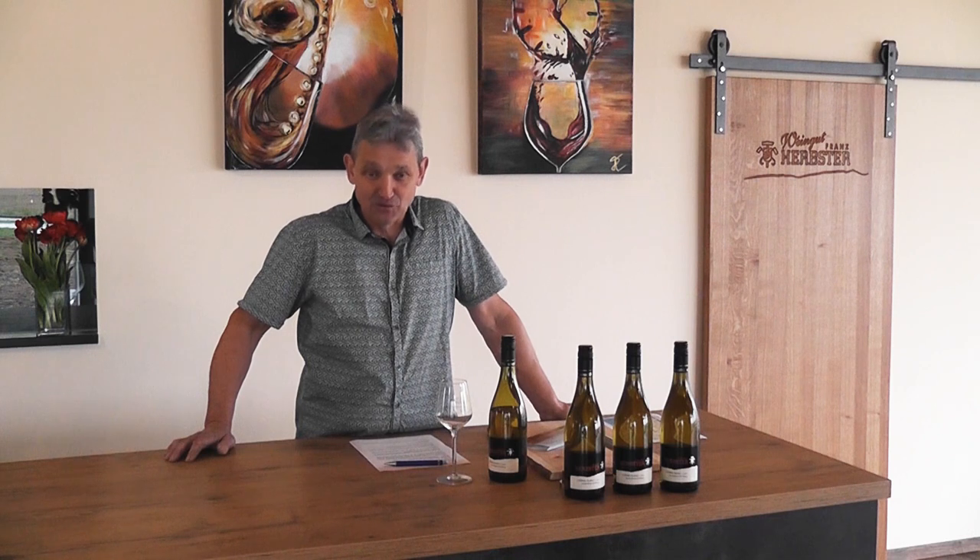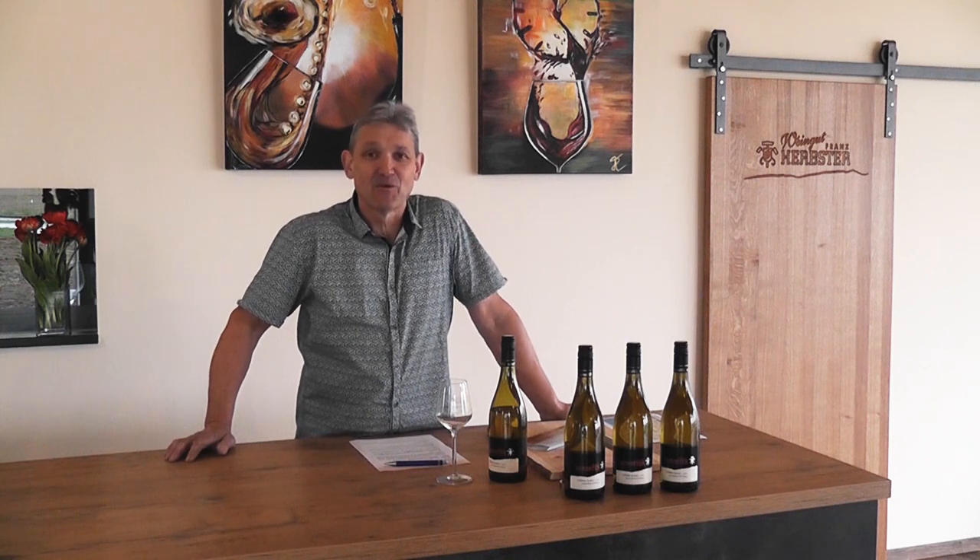Hello, my friends, I want to welcome you to the next episode of Herbsters Web-Weinprobe — the Weinprobe for zu Hause. And today I want to show you a very special Rebsorte.